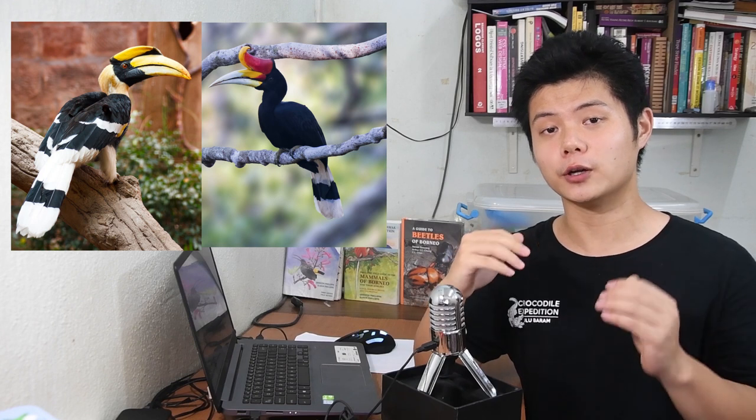Number two, look at the wing. The wing of the great hornbill has some whitish yellow, while the rhinoceros hornbill again is all black.